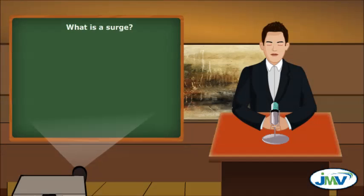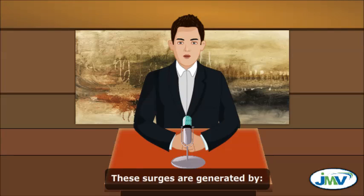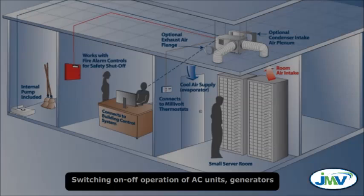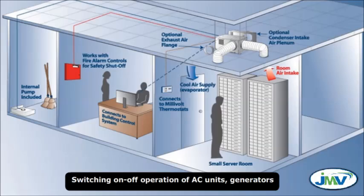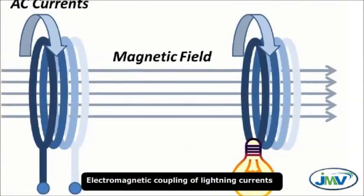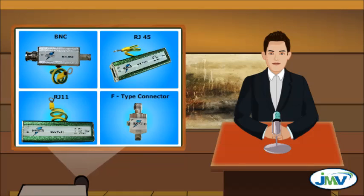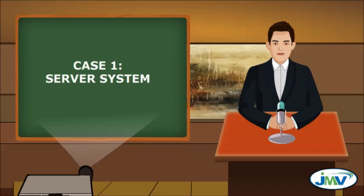What is a surge? A power surge is a momentary boost in voltage — electrical pressure above the normal voltage. These surges are generated by switching on/off operation of AC units, generators, electromagnetic coupling of lightning currents, faulty wiring, and utility power supply failure. Let's understand how JMV Surge Protection Device protects your call center system from these harmful surges.